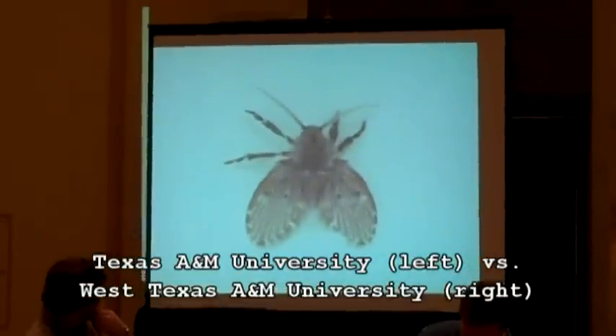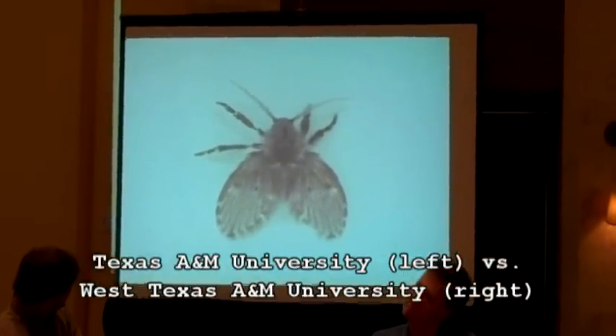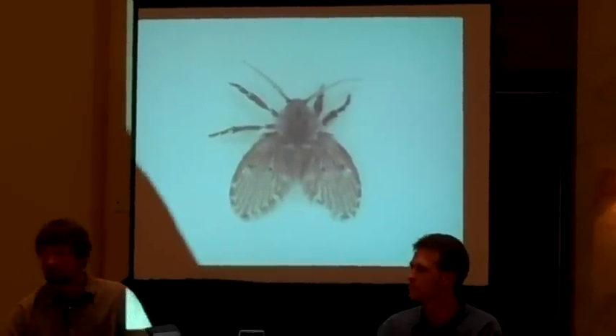Next question: What is the common name and scientific insect family associated with this insect shown? The response given is correct.